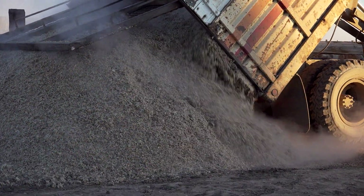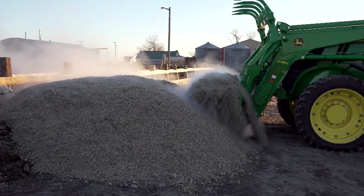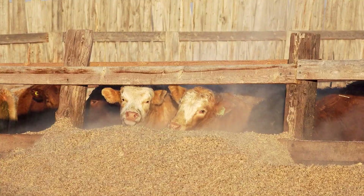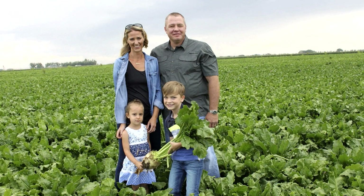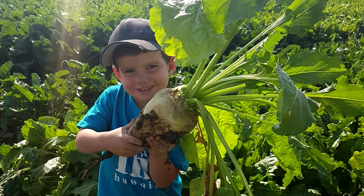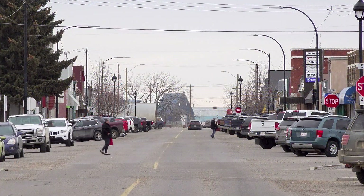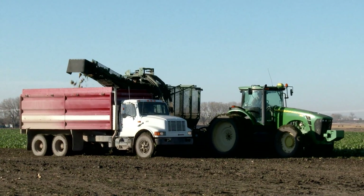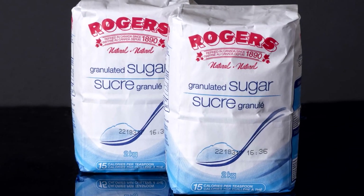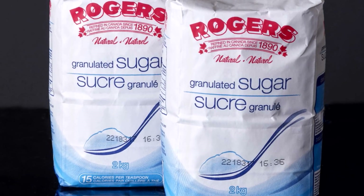Byproducts from sugar manufacturing include sugar beet pulp, which is fed to cattle, as well as dried pellets used for feed. The sugar beet growers and their families support their local communities through scholarships, donations and volunteering, and are great stewards of our natural resources. All of this builds stronger and more resilient rural communities. As long as Alberta grows and processes sugar beets, Canadians can be guaranteed a safe and local supply of their favourite natural sweetener.